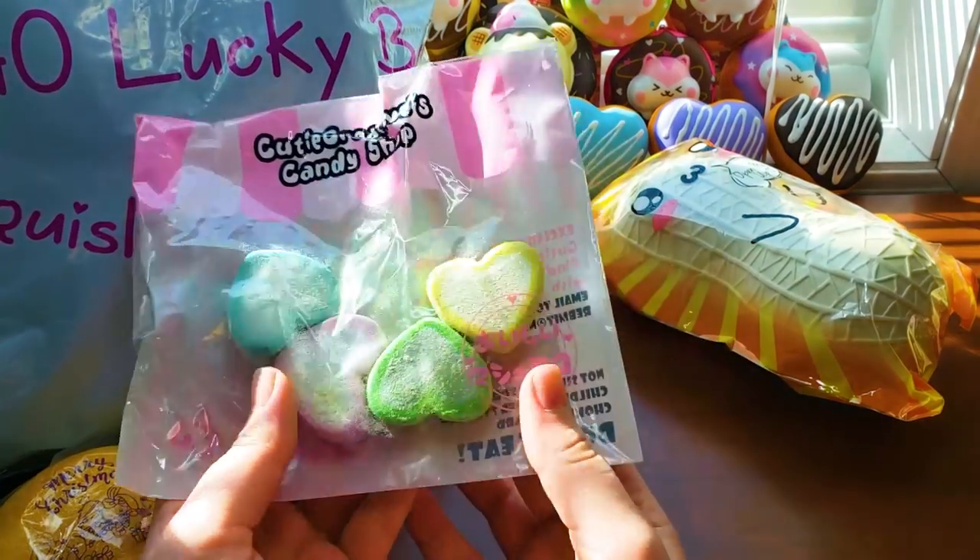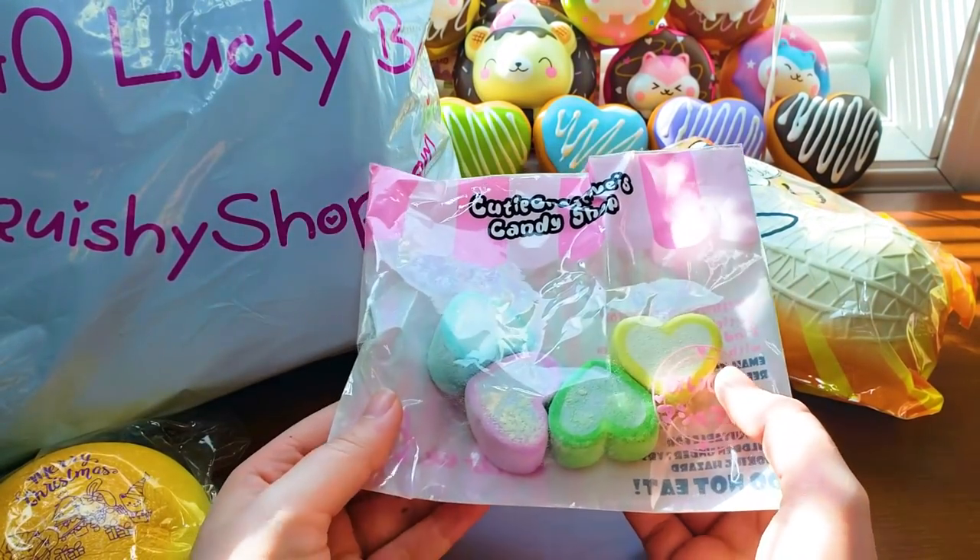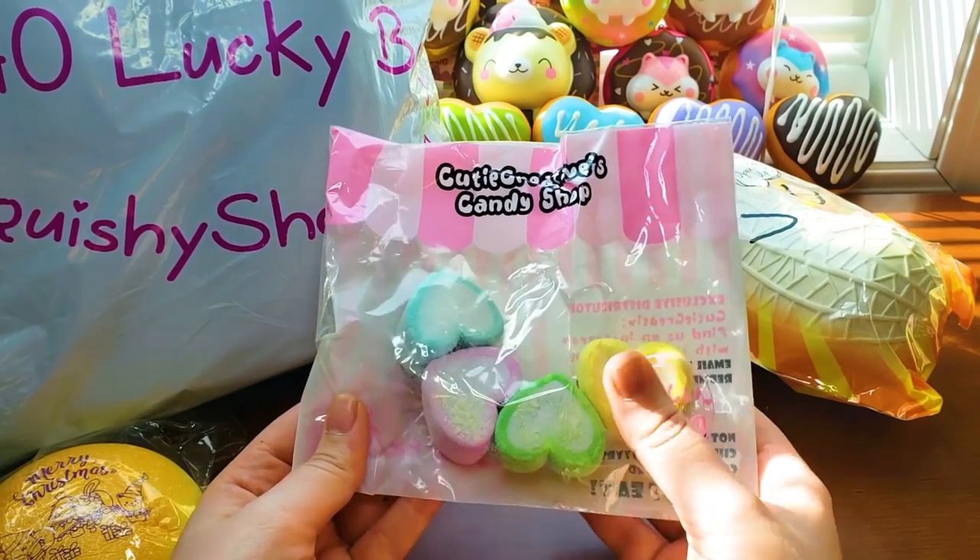Next are these heart marshmallows. These are really hard to find nowadays and I'm really excited when I saw they have these in stock.